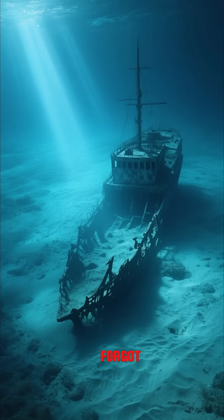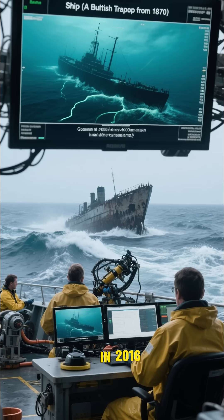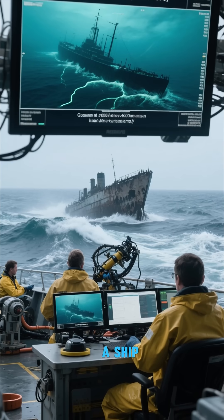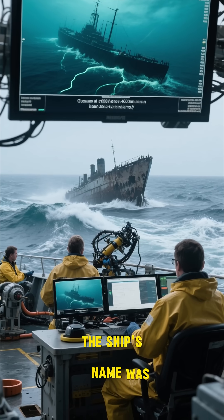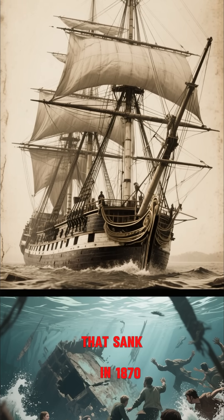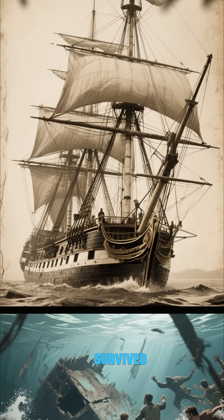This is the ship that time forgot, and this discovery has shocked the world. In 2016, a team of scientists and divers discovered the wreck of a ship that had been missing for 150 years. The ship's name was the Electra. It was a British transport ship that sank in 1870 with over 400 people on board. Only 100 of them survived.